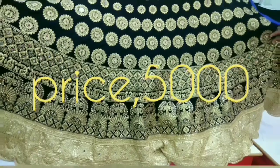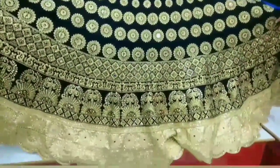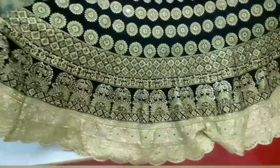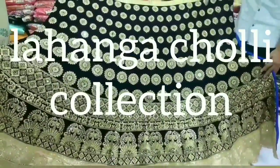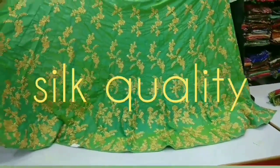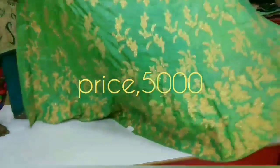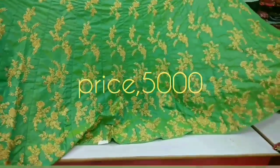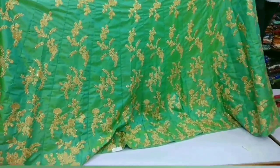Variety Lehenga Collection — variety, different. Velvet Lehenga Soli Collection. The Silk Material price is 5000. Wedding Lehenga Collection.